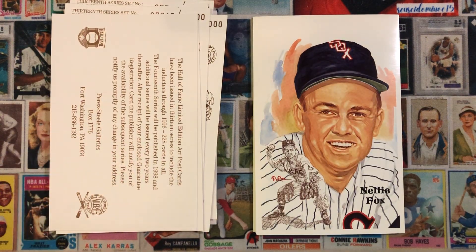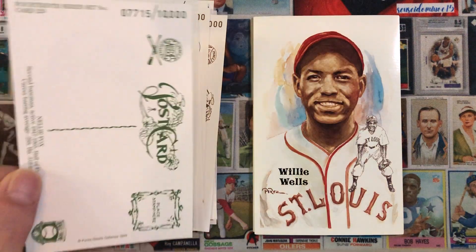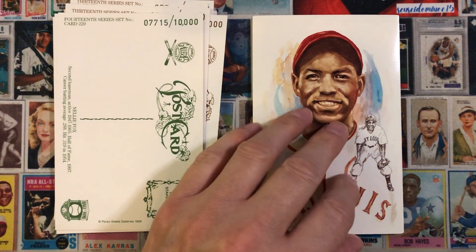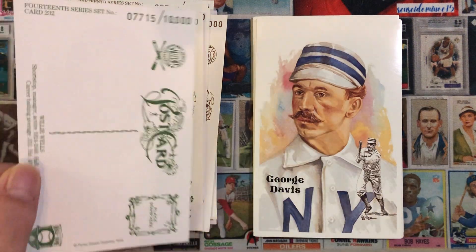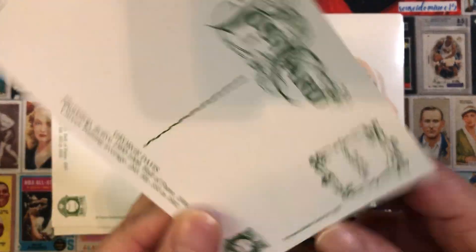Alright, on to the 14th series, starting with Nellie Fox. Next we have Willie Wells. Then George Davis — I wasn't familiar with George Davis, so I'll go ahead and read his bio.